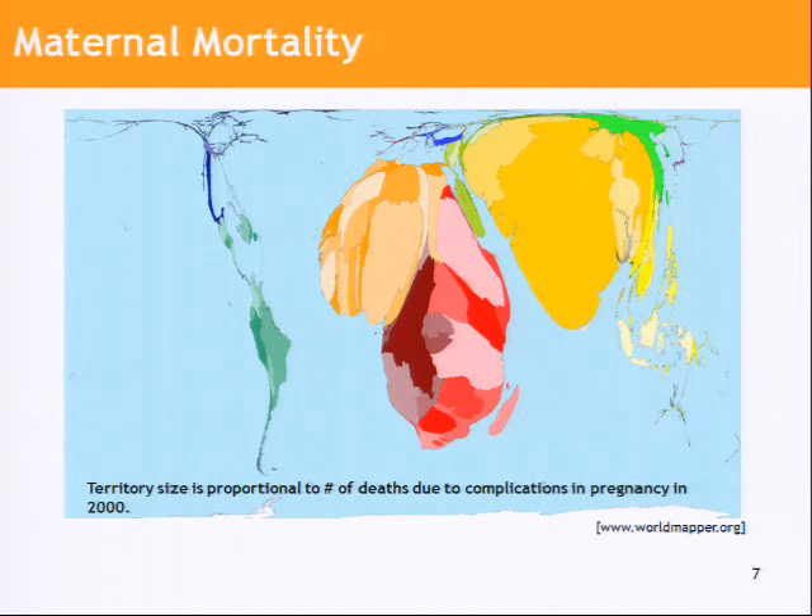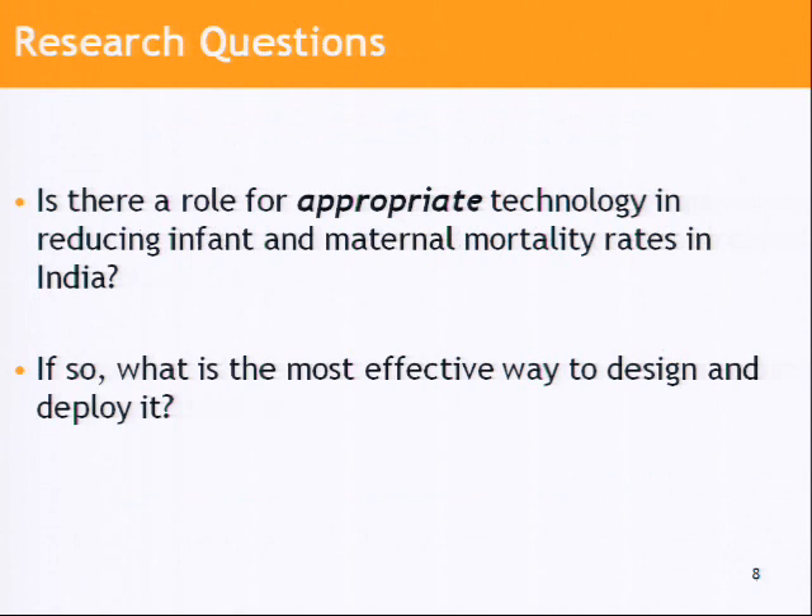So is there something we can do about this with technology? Our thesis is that, in fact, you can, and especially so in India, because there is an existing human and medical infrastructure in place that's somehow not as effective as it could be. We'd like to explore what kinds of appropriate technology can be brought into this environment to improve outcomes.